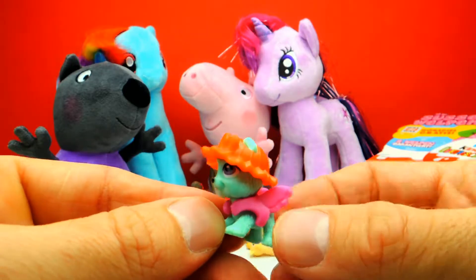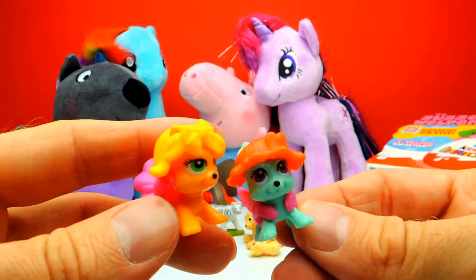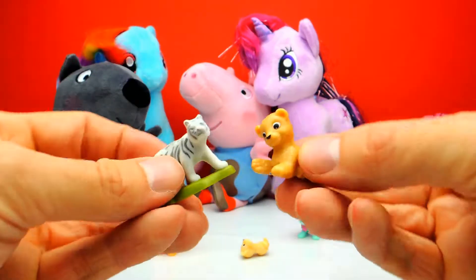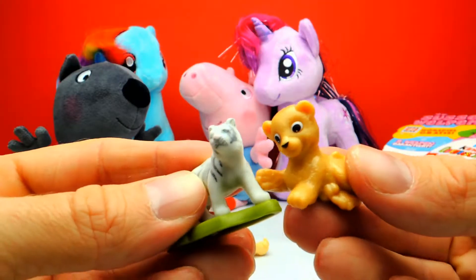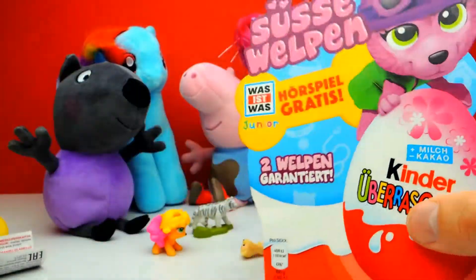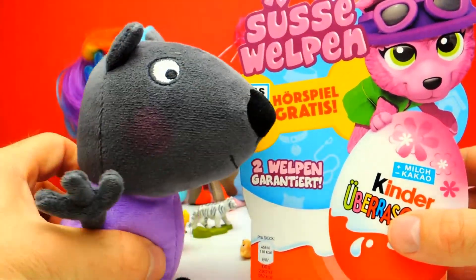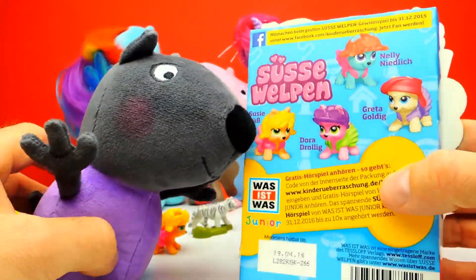Okay, really cute one. So what was your favorite toy in this video — one of these two puppies, or maybe the lion, or the bear? Let me know in the comments, and also let me know what you think about these Kinder Surprise Eggs from Germany. If you like this video, don't forget to subscribe to Crazy Toys so we can meet again and unbox more surprise eggs.